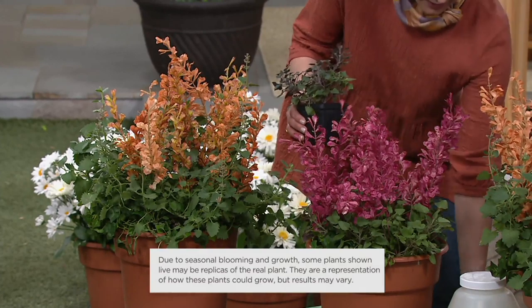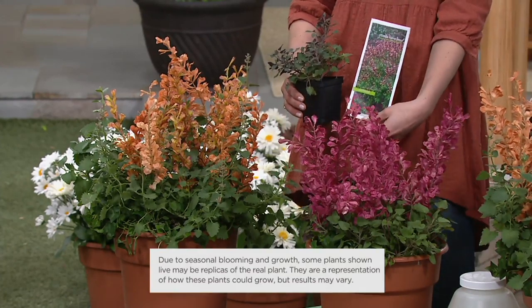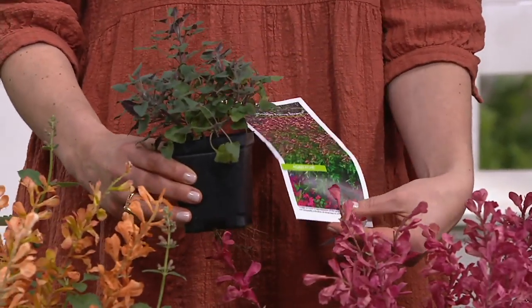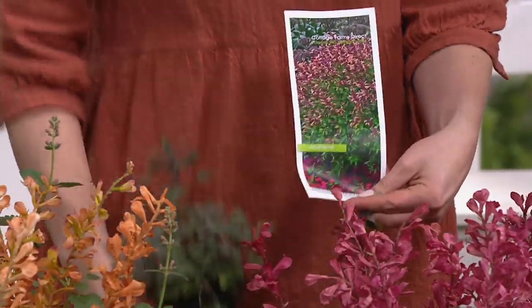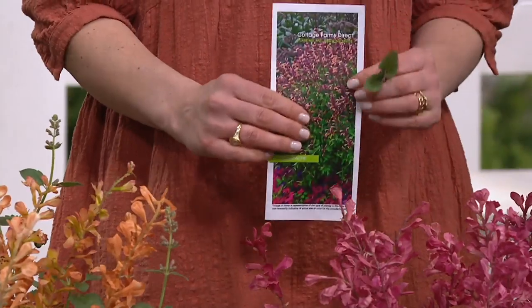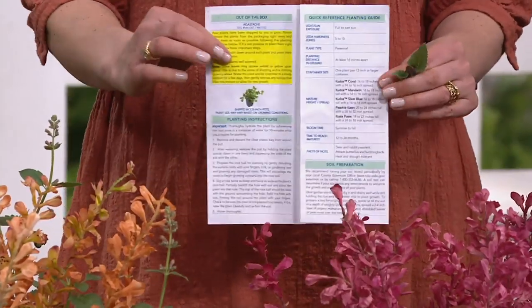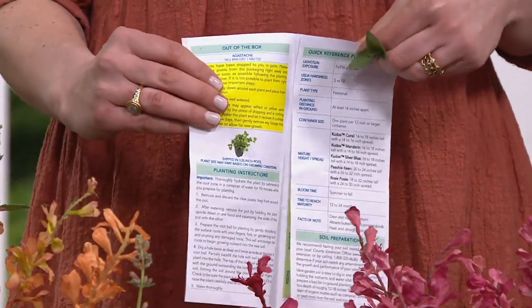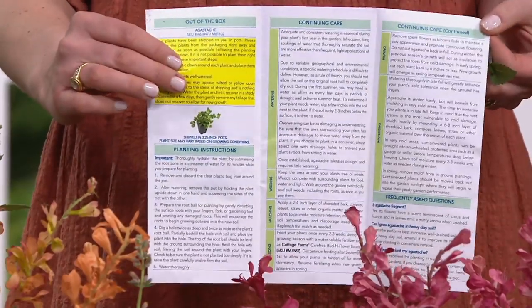We also include a growing guide so you'll always know what Peachy Keen and Rosy Posy are, plus everything you need to know about the plant — sun requirements, planting requirements — and that's included in every shipment. Take it and store it somewhere safe.